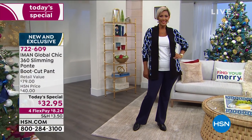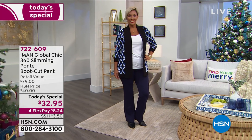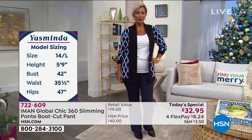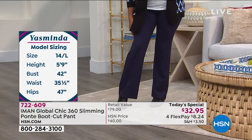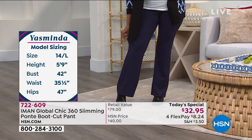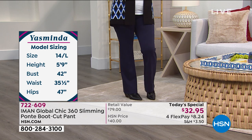You can really wear it with sneakers, with booties, with heels. I live in them in the fall because I like a pant that feels like a tailored pant, but at the same time has the comfort of a legging. You kind of get the best of both worlds.